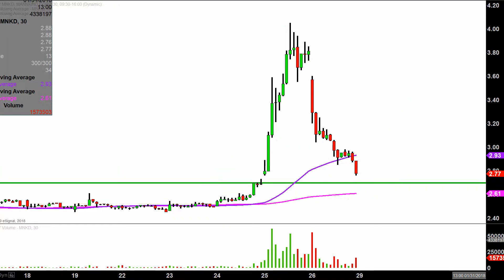But to be fair, there's the thin ice — the bulls don't have much wiggle room, but maybe they can hold above $2.70 next week. We shall see.